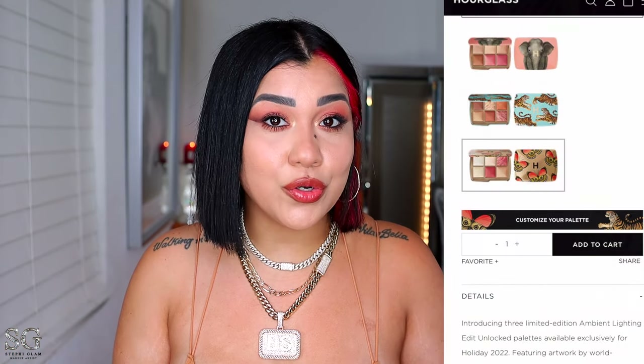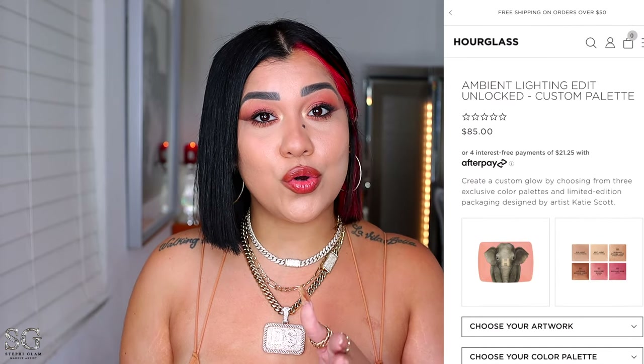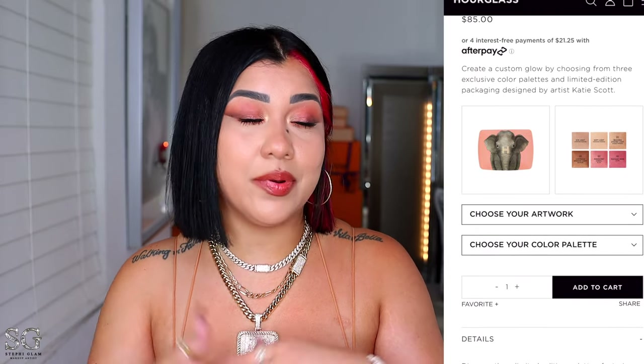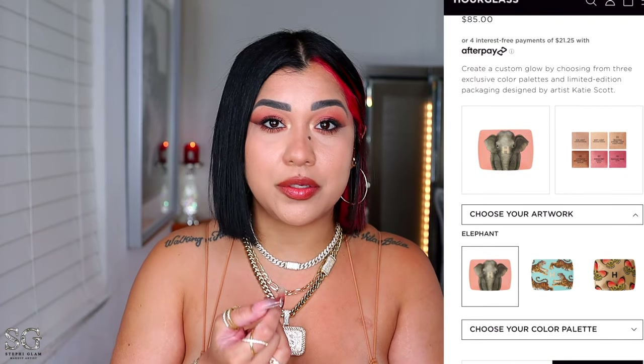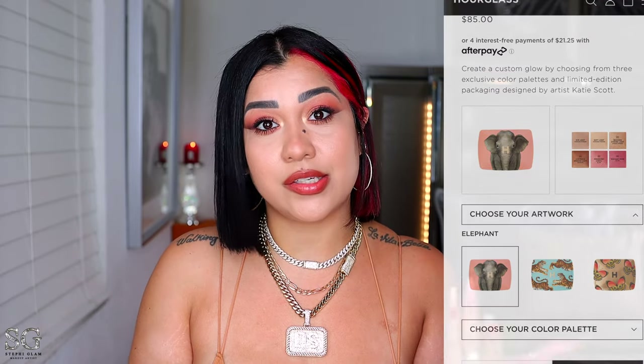Another quick thing I want you to know is that you don't have to get the palettes in the packages they come with. You can go on their website and customize it. You can only customize the case, but if you like the palette for medium skin tones but prefer the butterfly case, you can switch that up, and I think that's a good idea.